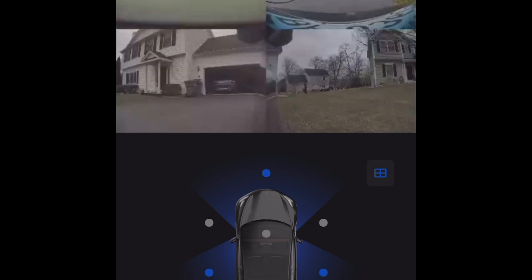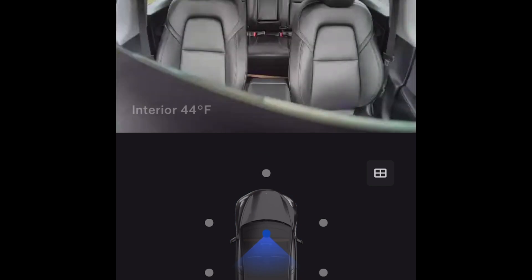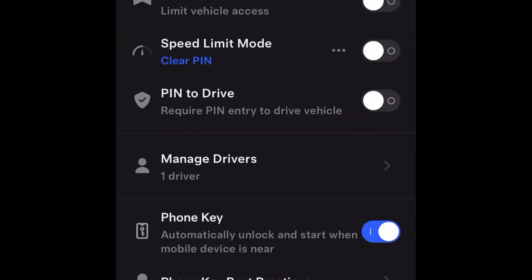After a couple of days I wanted to check in, so I went back into the app and re-enabled sentry mode and did a quick check around on the cameras. This probably cost me a couple percent. The best thing is to not open the app when you're leaving the car.